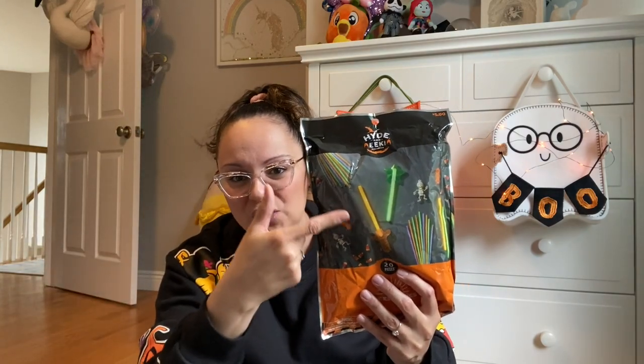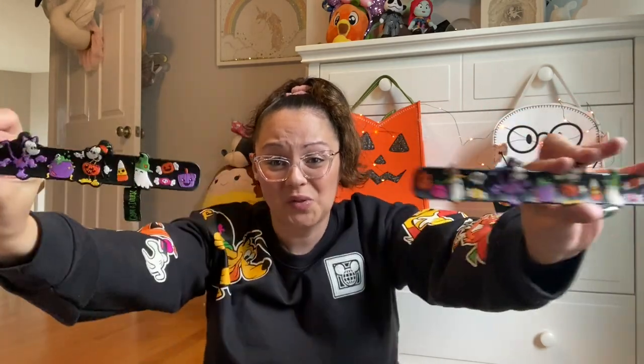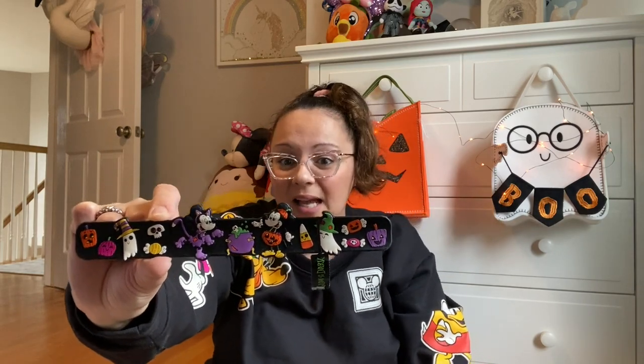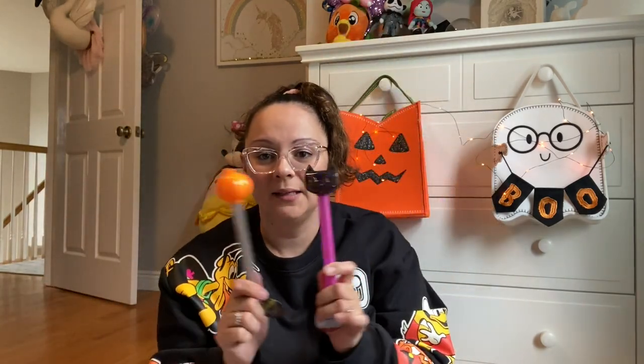These are little glow sticks shaped like different things — swords, wands — and you can make bracelets and all sorts of cool stuff. You get two bags, perfect for Halloween parties or trick-or-treaters. I also love these slap bracelets from Disney World — they're from Mickey's Not So Scary Halloween 2022. They feature all the little characters in the lineup and say 'Happy Halloween' on the back.